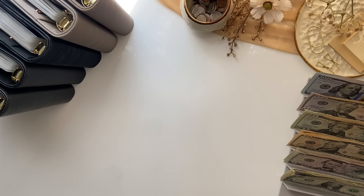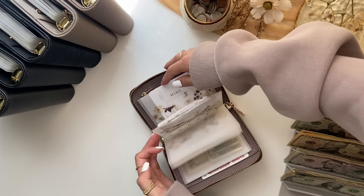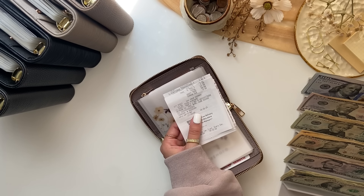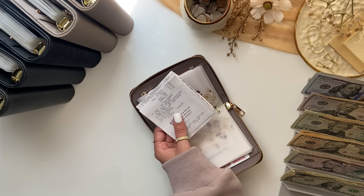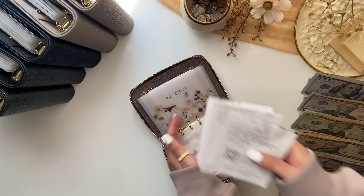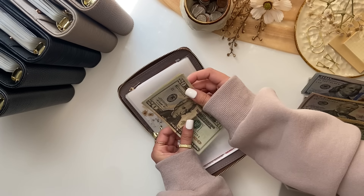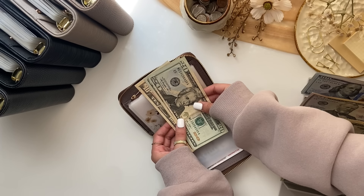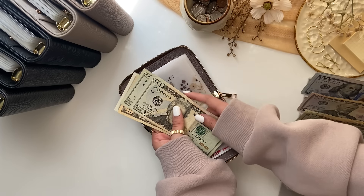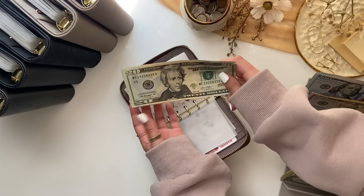Now let's get into the cash stuffing. I'm starting with my wallet since there's a lot going on in here. All these receipts need to be scanned into Fetch — it's an app where you scan receipts, earn points, and redeem them for gift cards. My referral code is in the description. Coffee is empty. Groceries has some money left — $20, $40, $50, $55 left over in groceries, which is exciting since we never usually have anything left.